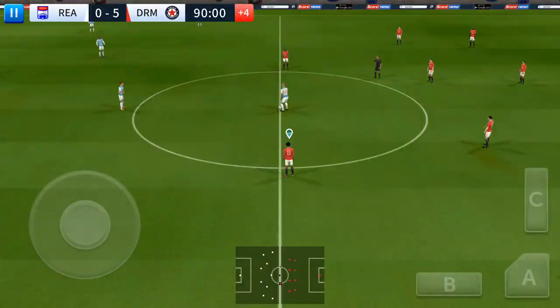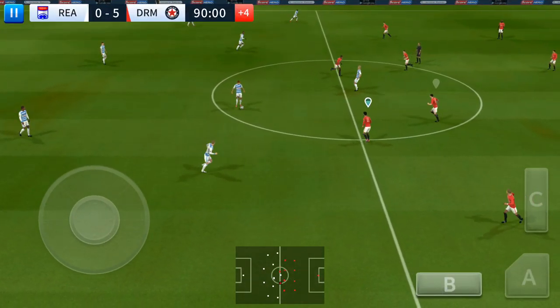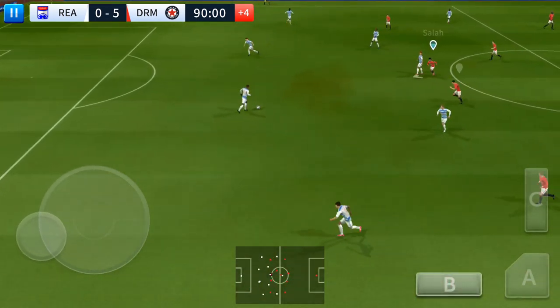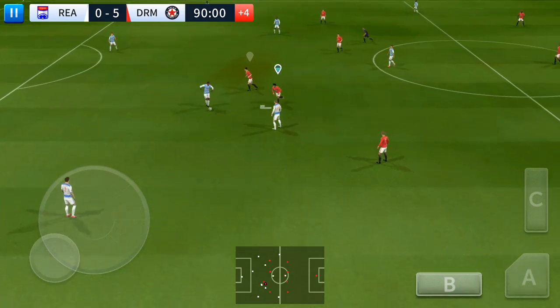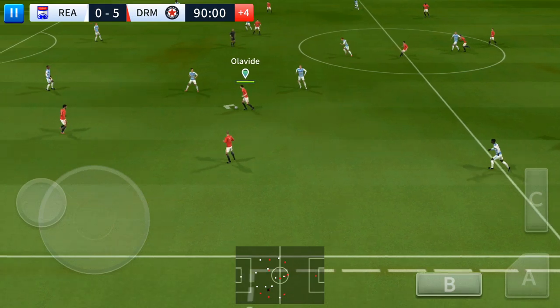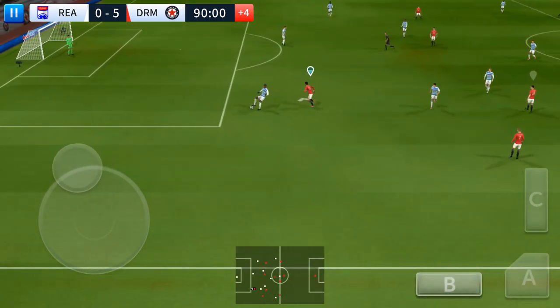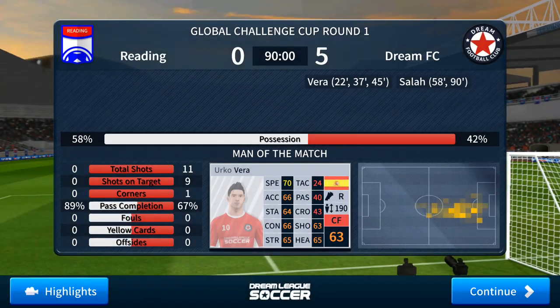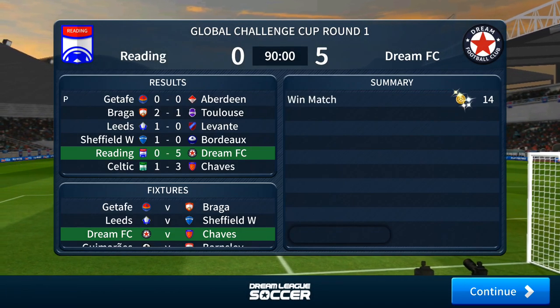And running into stoppage time now, keeps adding to his team's tally — it's becoming a rout. He did really well there. Defender regains possession, but now they'll try and break. Determined challenge — good defending. And there we have it — a fantastic performance from this side as they put themselves through.